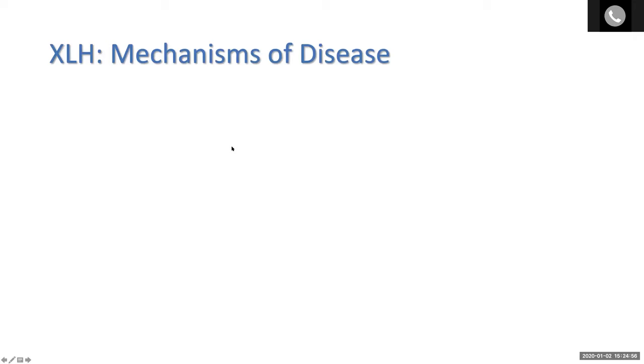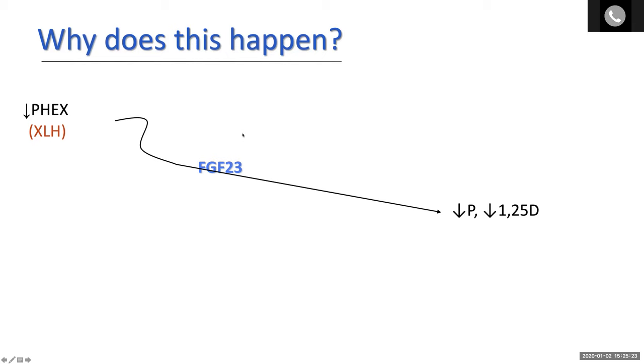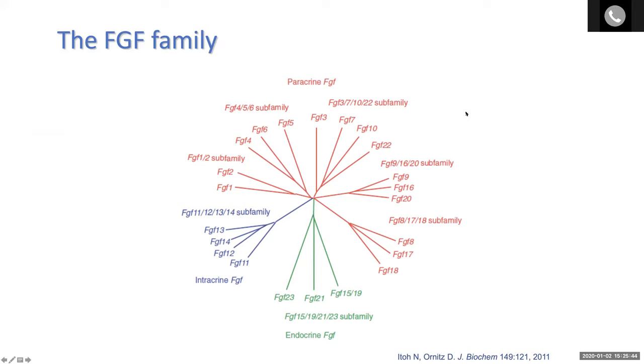How does this hypophosphatemia happen? We now know that the disorder is mediated by the endocrine growth factor FGF23. It's secreted by the osteocyte, and its regulation is disrupted because of the loss-of-function effects. The reason that loss-of-function of this osteocyte protein generates dysregulation of FGF23 is still unknown. The FGFs were a surprising finding as a mediator of this disorder because we generally think of them as paracrine factors, as shown here in red on this family tree of the FGFs.